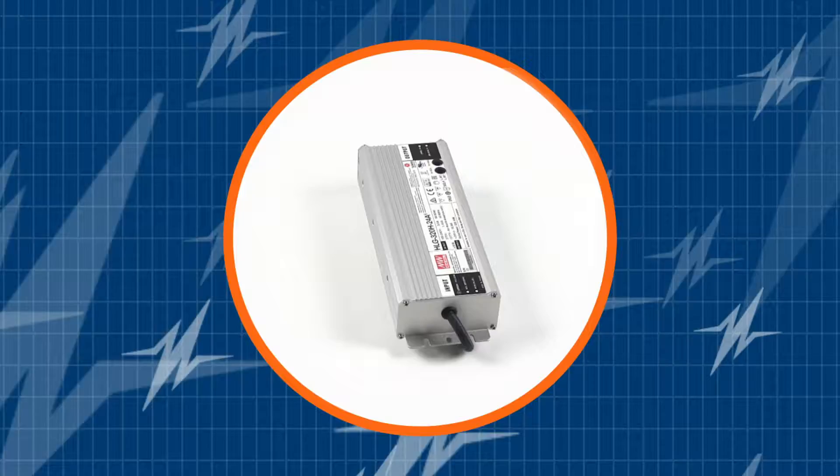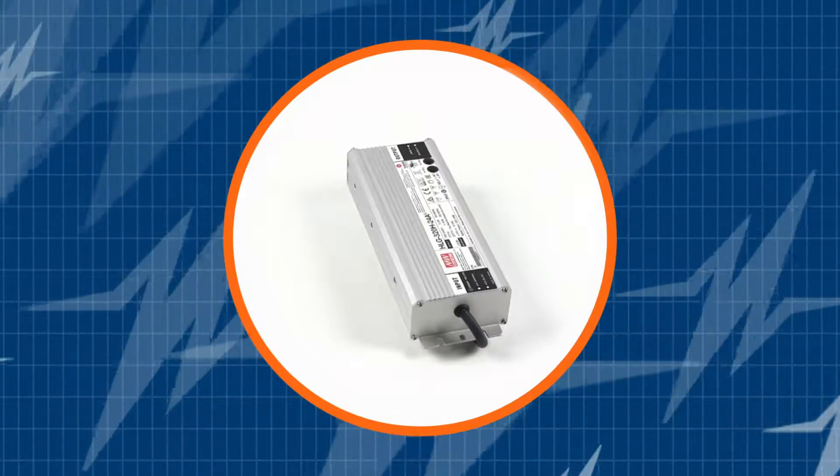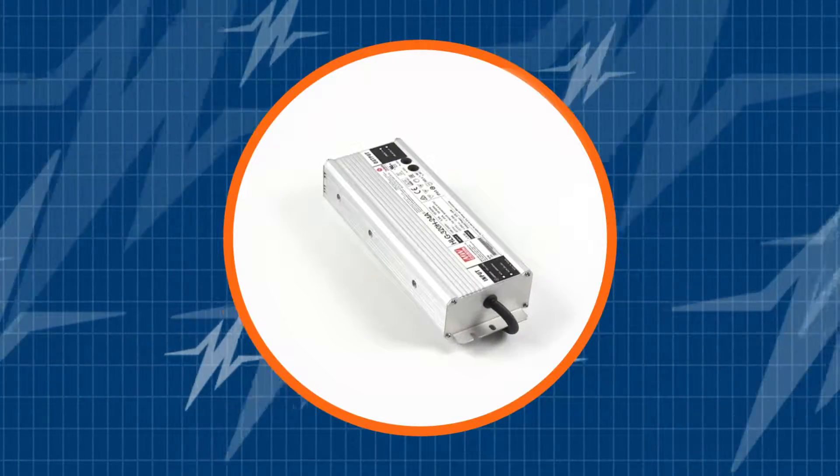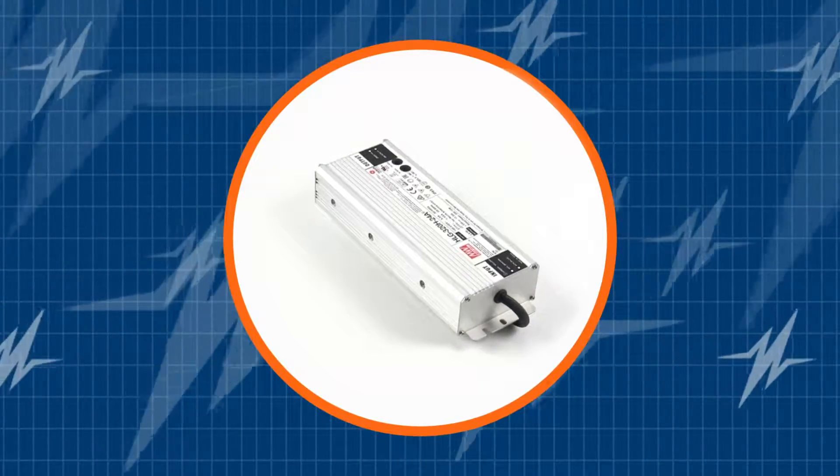Attention lighting designers — you have to check out this 320-watt LED driver from one of the world's leading power supply manufacturers, Meanwell. In this TRC Power Spotlight, we will show you what makes the Meanwell HLG 320 a best-selling LED driver.